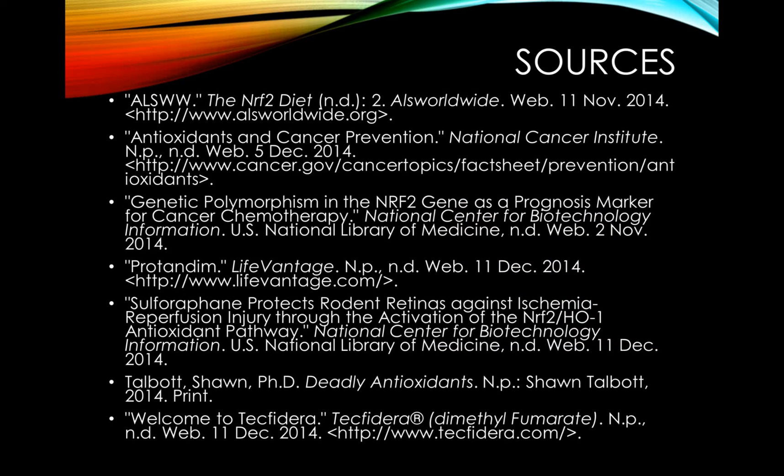These are my sources. Thank you so much for watching. If you would like to learn any more information about this, feel free to chat me in the discussion or check out any of these resources. The LifeVantage website has a lot of information on this, as well as a pamphlet made by Dr. Sean Tablet titled Deadly Antioxidants. Check those out — thanks for watching!